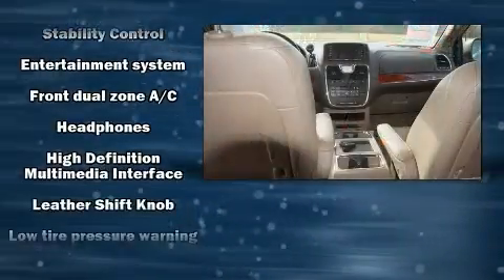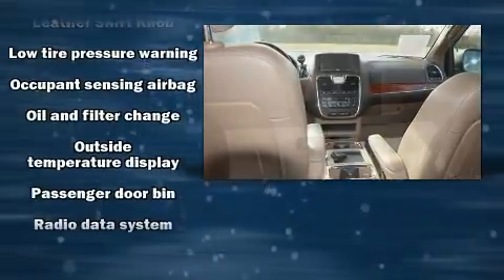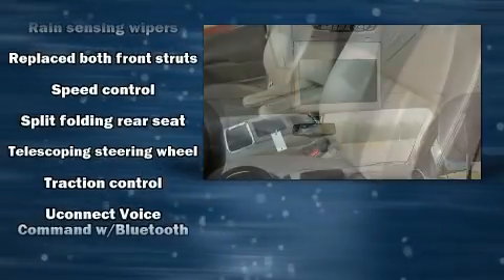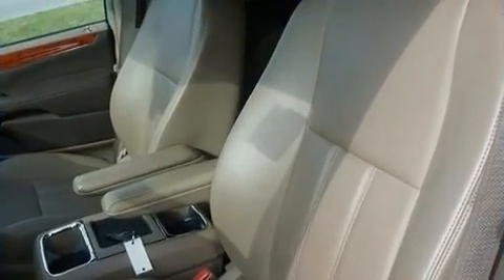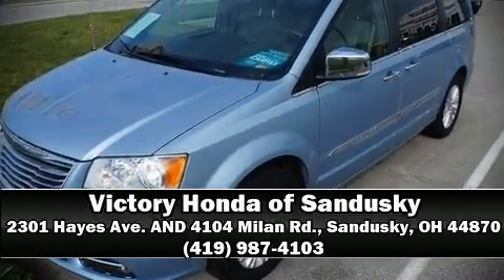You'll never lose visibility with rain-sensing wipers, which activate automatically when the drops start to fall. It also arrives with a Carfax History Report, providing you peace of mind with detailed information. Stop by our dealership or give us a call for more information.